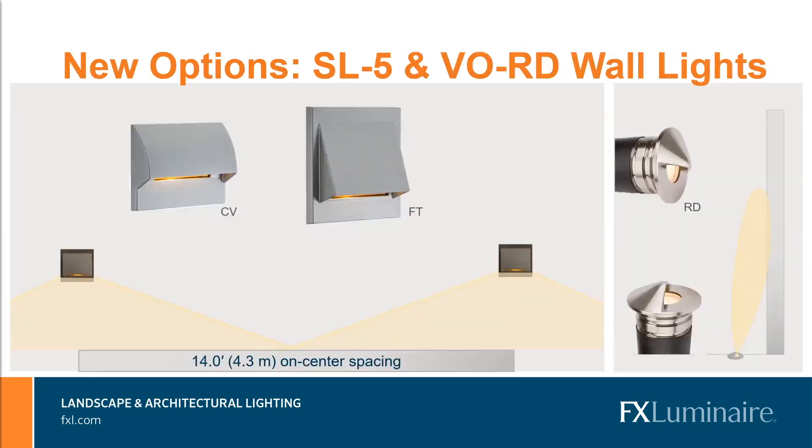Next, we have new options and expansions of existing product. The SL5 — some of you may remember the SL3, the vertical wall light compatible with single gang junction boxes. As the name depicts, it is a vertical orientation, and a huge request from the field was that they love the look but really want it to be horizontal. We designed the SL5 with the main goal to expand the product line with a focus on horizontal orientation and emphasis on the widest possible light distribution. That helps decrease the number of fixtures on the job site and keep the job site looking nice and clean, especially on walls or flat surfaces.